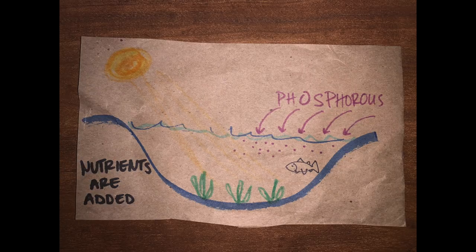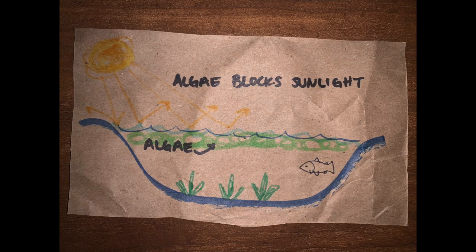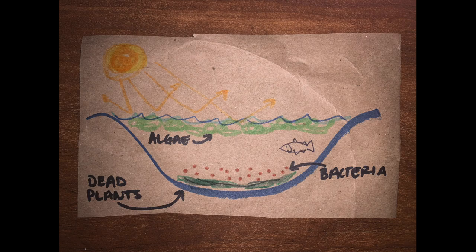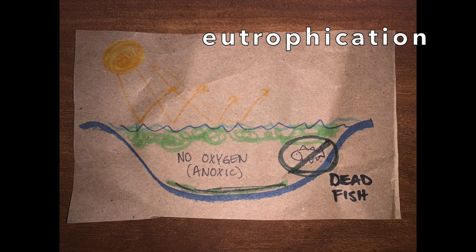When there's too much phosphate, algae can bloom, meaning it grows quickly. This cuts off sunlight to aquatic plants and causes them to die. Bacteria in the water decompose or break down the dead plants and use up all the oxygen in the process, which kills the fish. This process is called eutrophication.